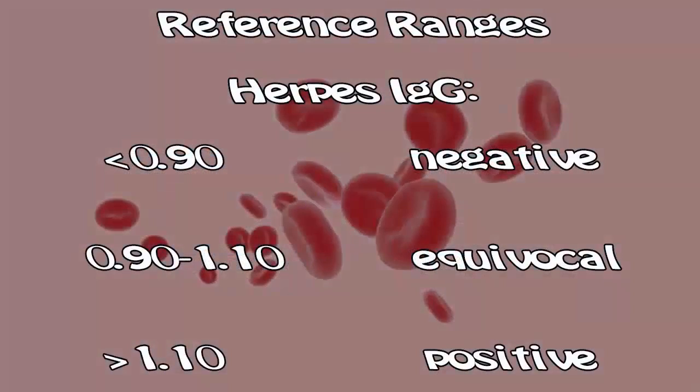Reference ranges for herpes IgM: less than 0.90 is Negative, 0.90 to 1.10 is Equivocal, and greater than 1.10 is Positive.